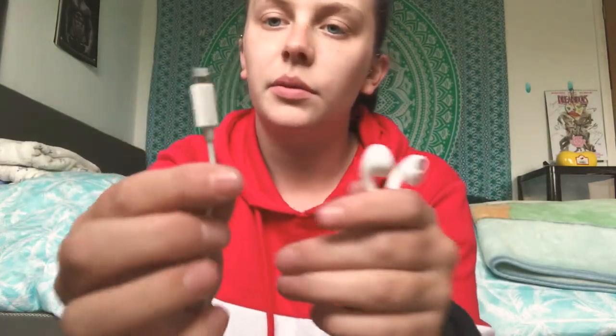First thing is my earphones. I always take these out with me so I can listen to music on my phone. I have the iPhone 8 so it's got the square jack connector. I do take these out of my bag when I get home and put them back when I go out again — it's a bit of a mix and match whether I have them in my bag or in my room.